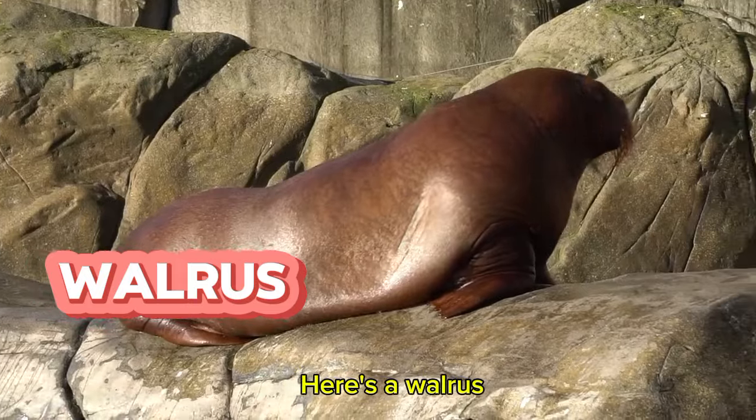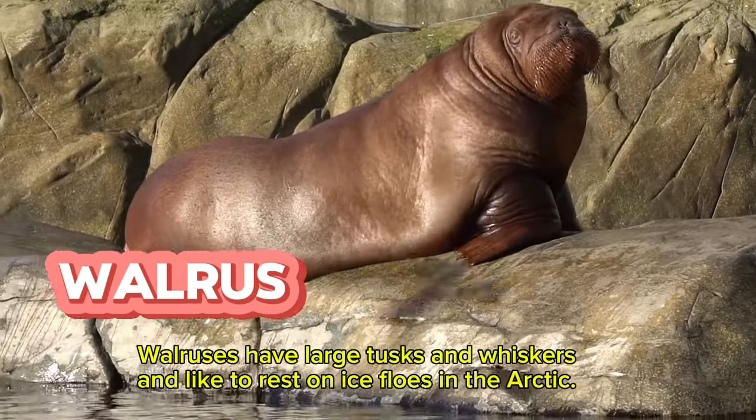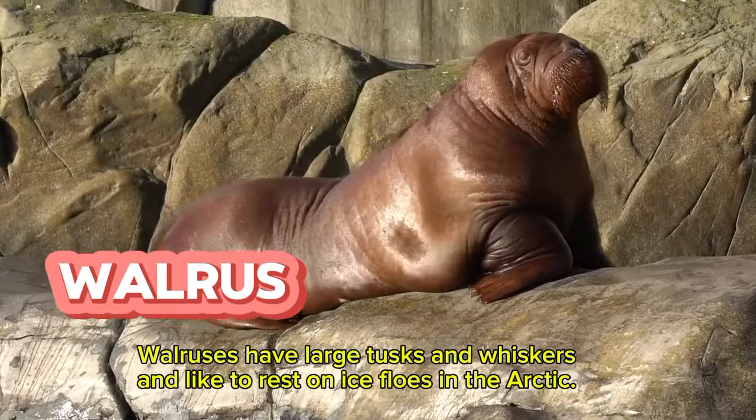Here's a walrus. Walruses have large tusks and whiskers and like to rest on ice floes in the Arctic.